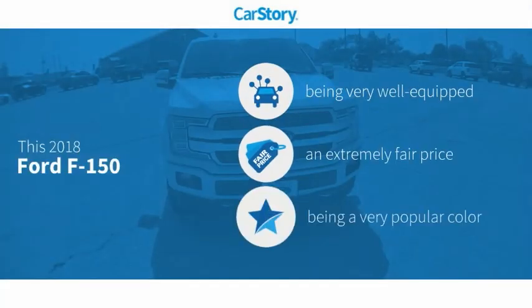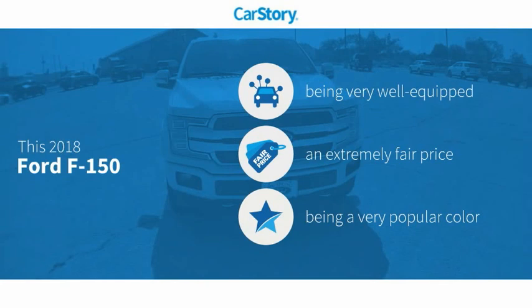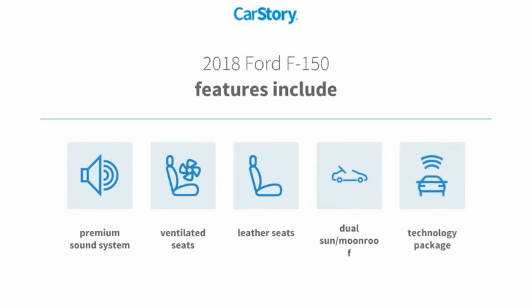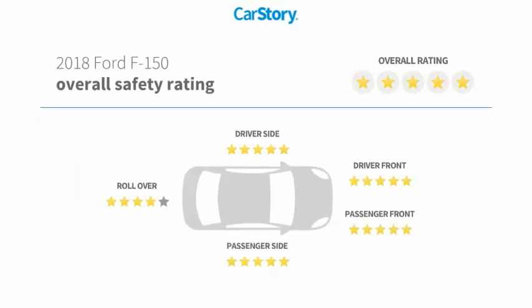CarStory research indicates this vehicle is well equipped with popular features at a fair price. Features include a premium sound system, leather seats, technology package, dual sun moonroof, and ventilated seats. It has been listed as an IIHS Top Safety Pick with these ratings.